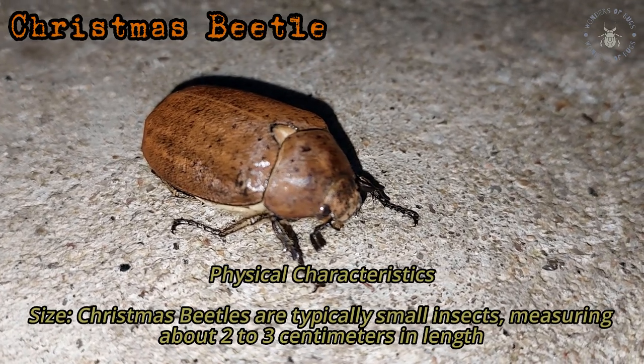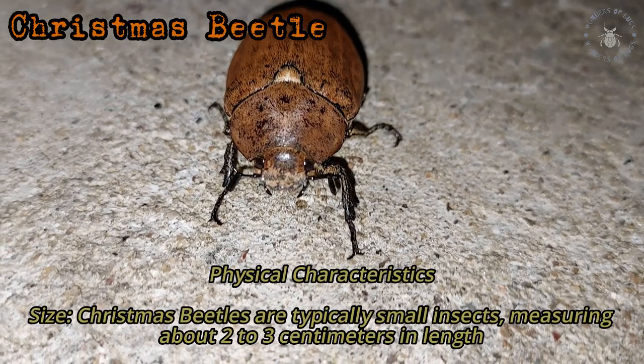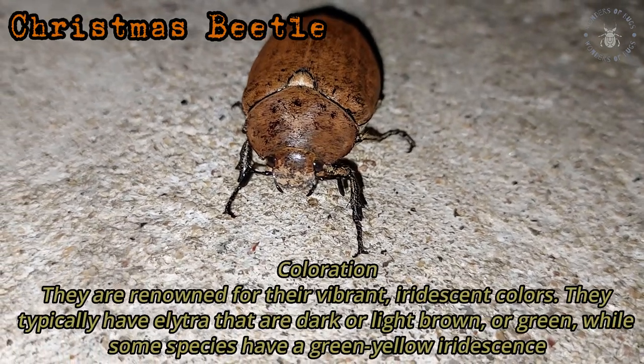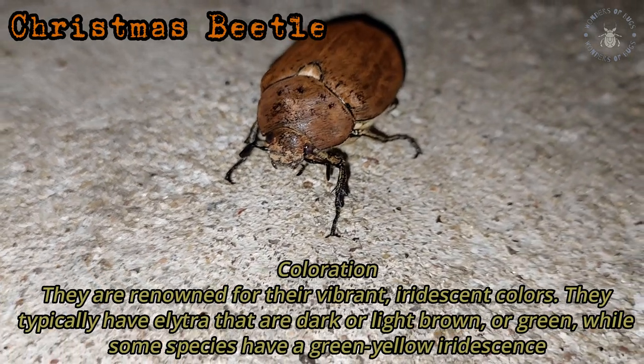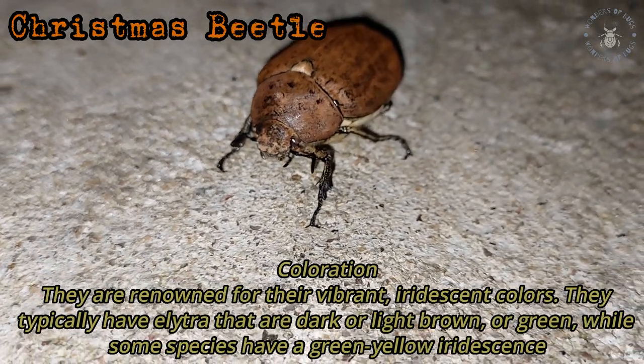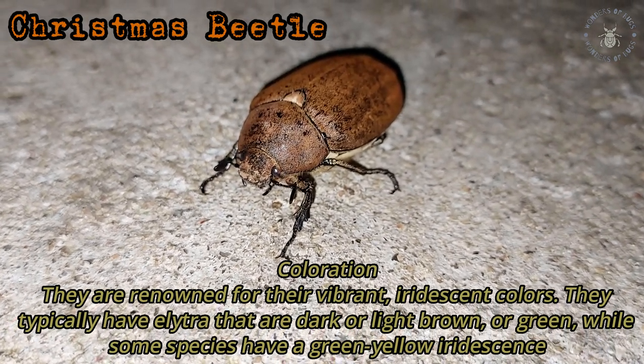Size: Christmas Beetles are typically small insects, measuring about 1-2 cm in length. Colouration: They are renowned for their vibrant, iridescent colours. They typically have elytra that are dark or light brown or green, while some species have a green-yellow iridescence.